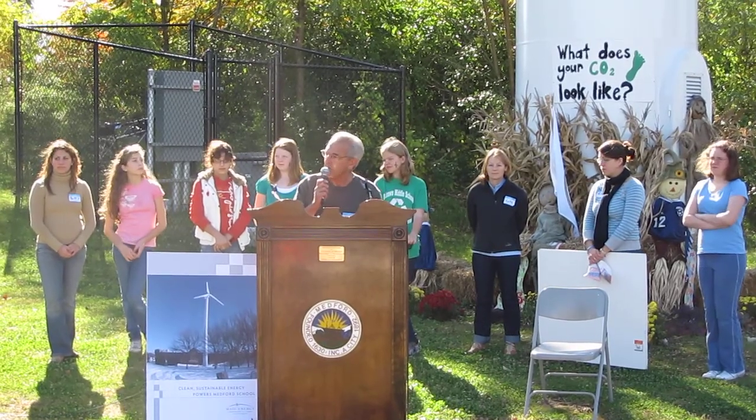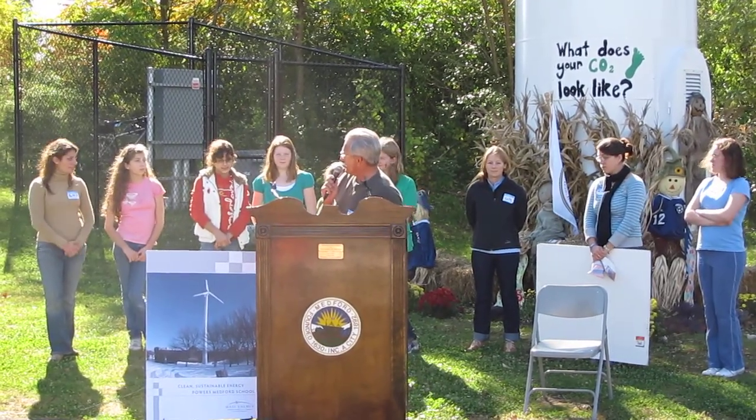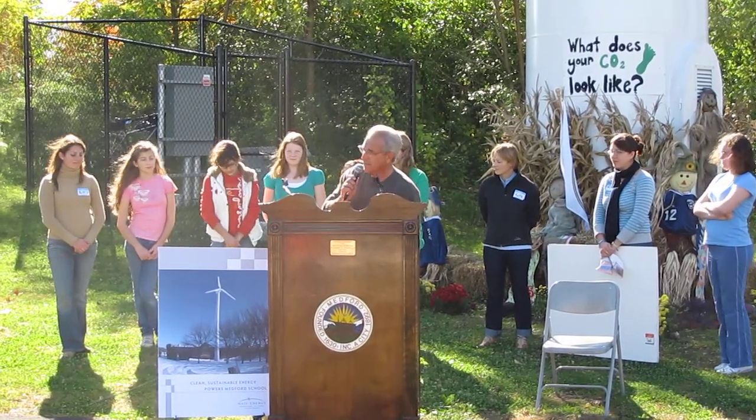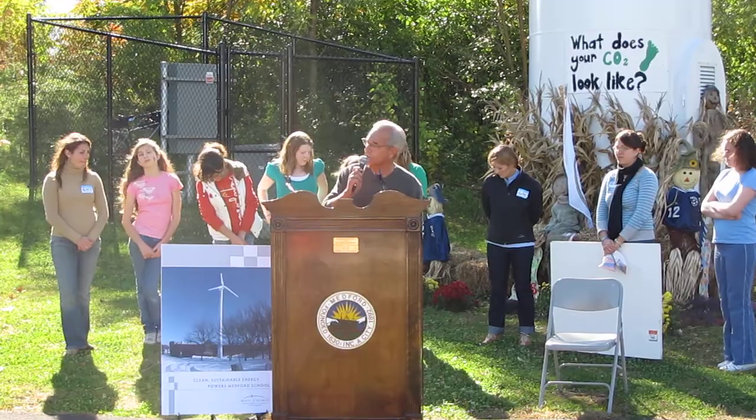So without further ado, I'm going to turn it over to the young ladies behind me from the Andrew School and Patty, and they're going to discuss the internal workings of this particular turbine.